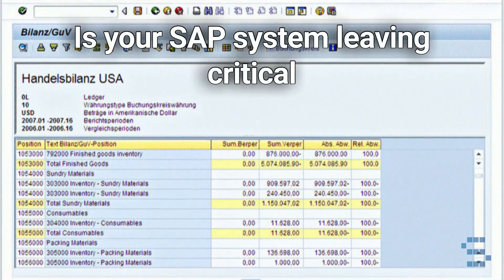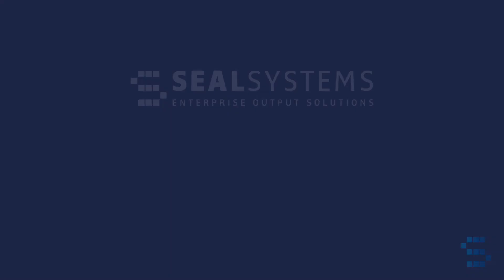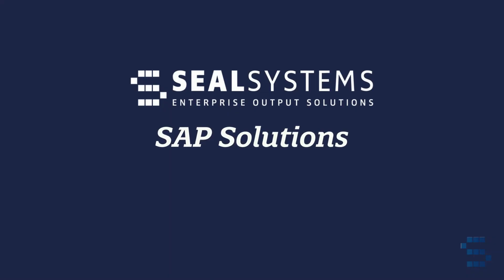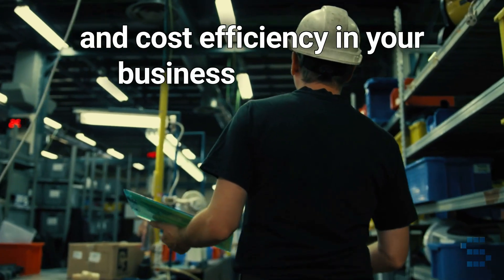Is your SAP system leaving critical document-related processes in the dark? At SteelSystems, we illuminate those blind spots with our SAP add-ons, enhancing speed, security, and cost efficiency in your business workflows.